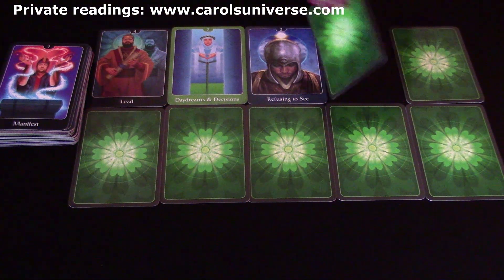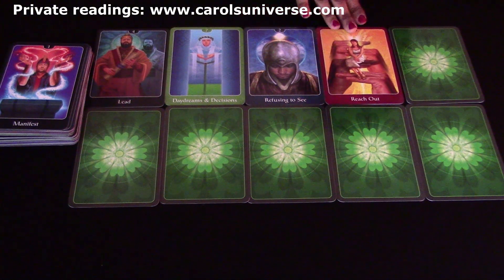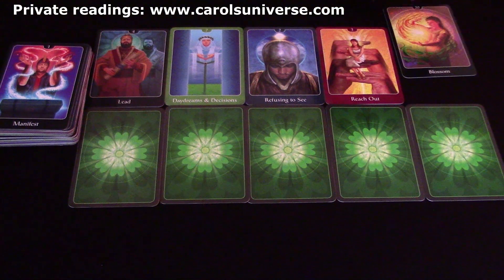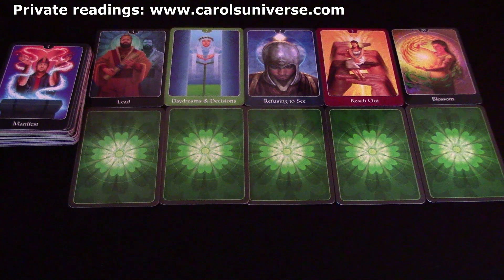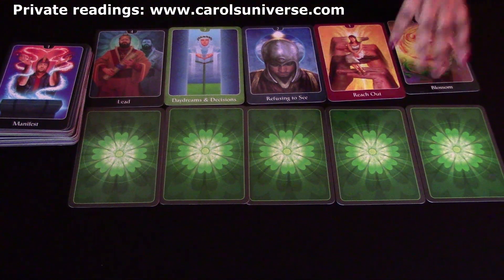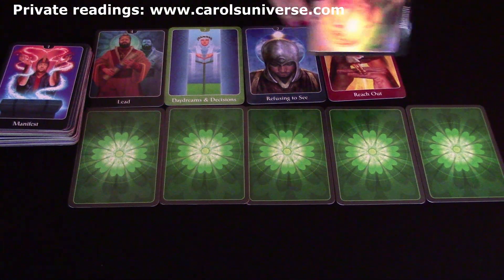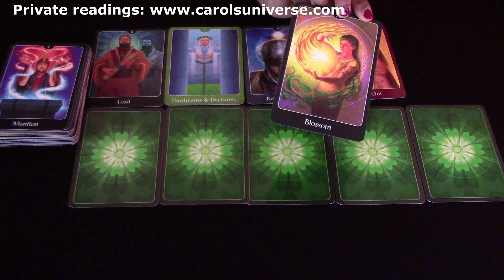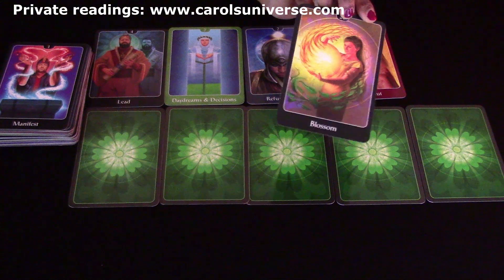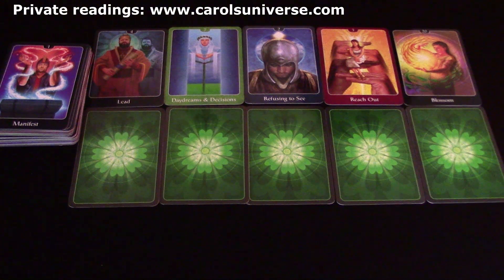The Reach Out card is saying this is the week for reaching out. This card — Blossom — reminds me of the Judgment card, and also the Empress in a way, starting to nurture and create. I think you need to reach out to people who can help you nurture, create, blossom, and grow whatever this thing is.